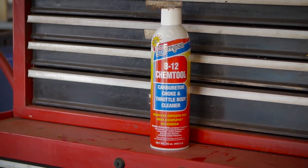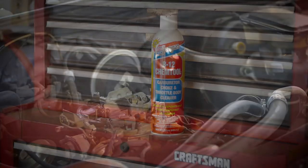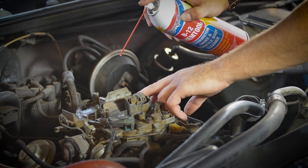Berryman B12 Chemtool Carburetor Choke and Throttle Body Cleaner is formulated with Berryman's exclusive high-energy solvent technology.